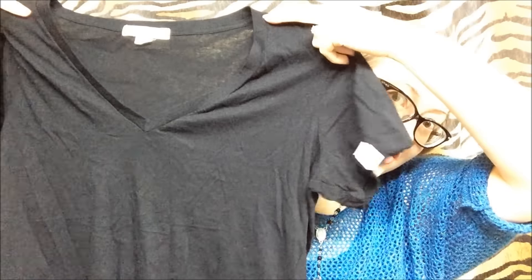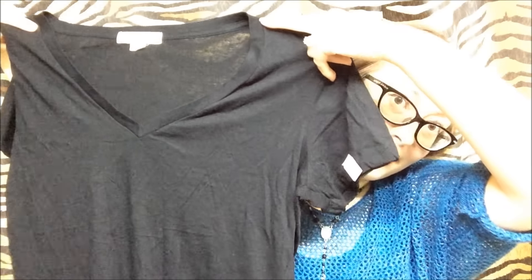The next one is pretty much a basic — it is a Forever 21 black basic top, just soft black. It's a large so it's a little bit big on me, and it was $2.50 as well.